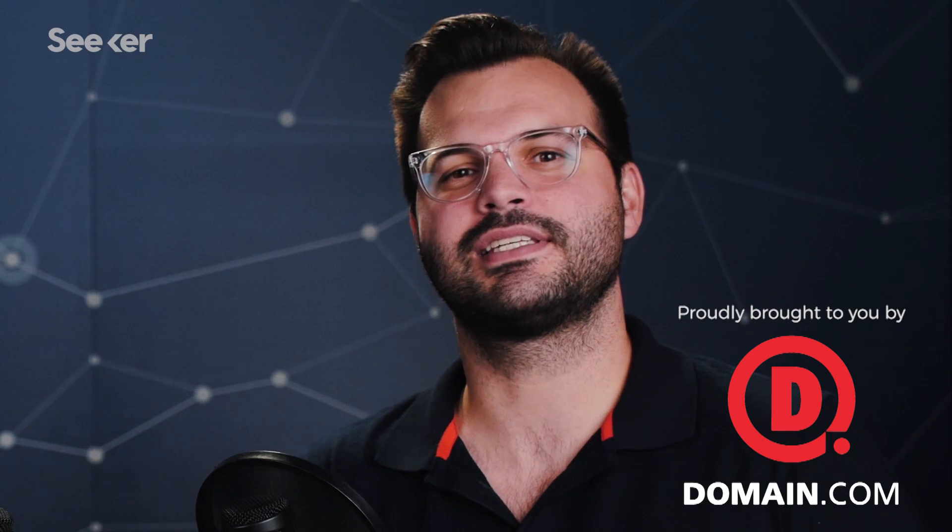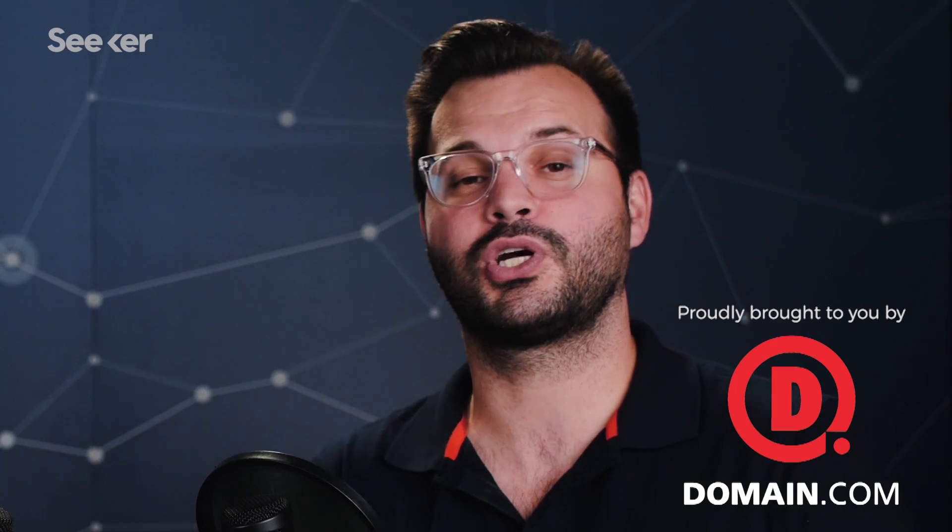Hey everyone, thanks for tuning in to Seeker Plus today. I am Trace and this episode we're going to talk about science in space. We've got a special guest here. We're going to learn all sorts of interesting things about rodents in space, about why we need microgravity and what its benefit is. We're also going to talk about a space-based U.S. national laboratory that maybe you didn't even know was there.